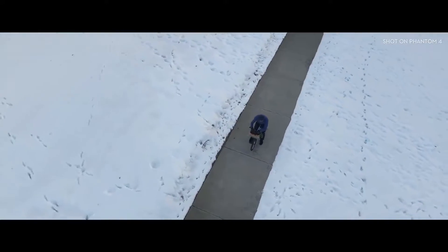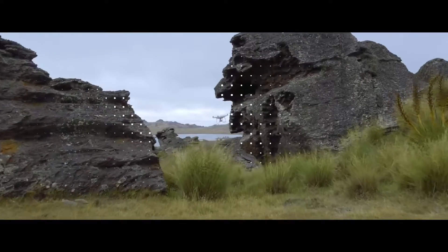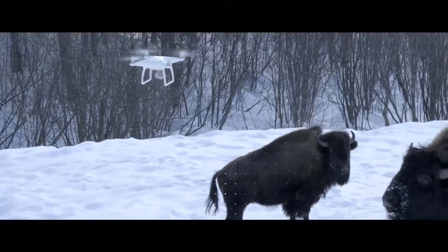It can see everything in front of it from nearly 50 feet away and over 30 feet underneath it. Obstacles like trees, rocks, bison — it hits the brakes. Full stop.